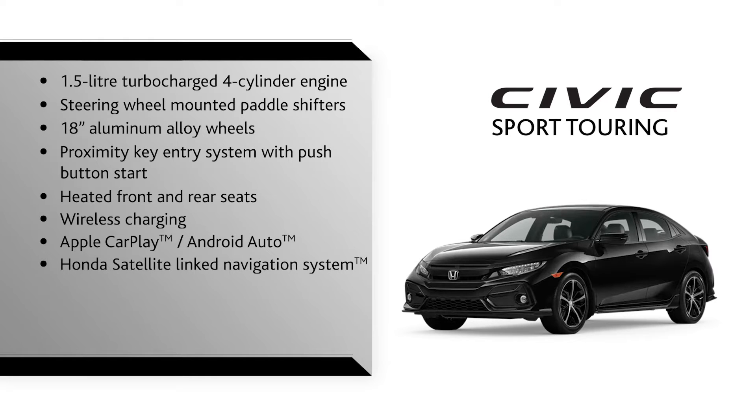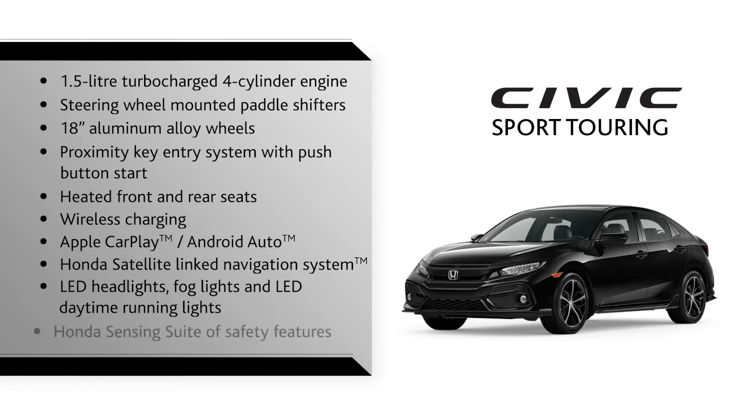Honda satellite-linked navigation system, LED headlights, fog lights and LED daytime running lights, and the Honda Sensing suite of safety features.